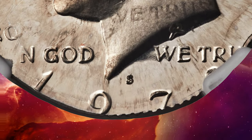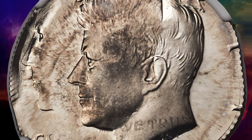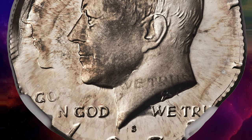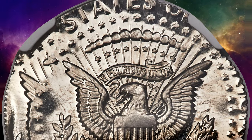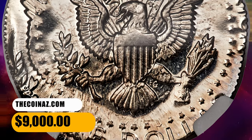From the second strike, the top two-thirds of the date is present and the mint mark is bold. From the first strike, 'In God,' Kennedy's profile, and the eagle's tail are evident. A ghostly 'we trust' from the first strike lingers on Kennedy's neck from the second strike. It was sold for $9,000.